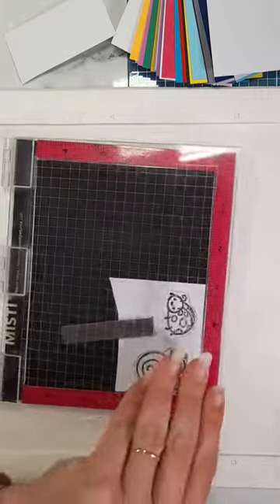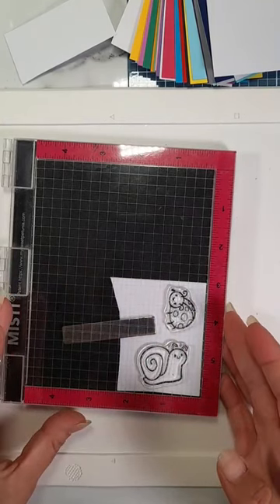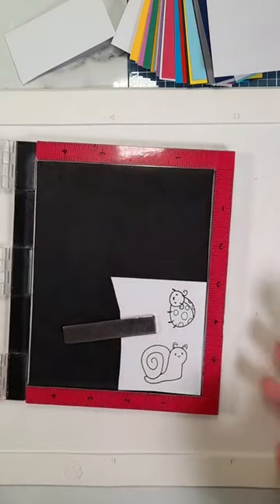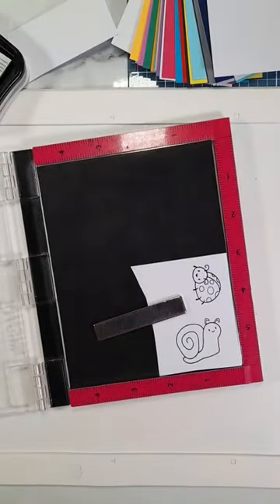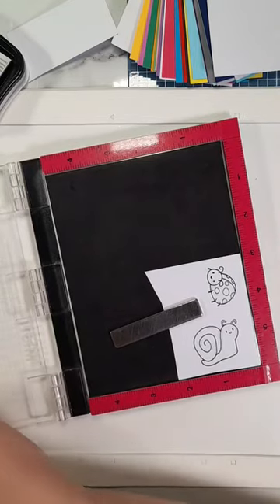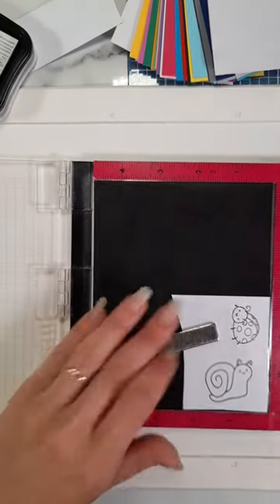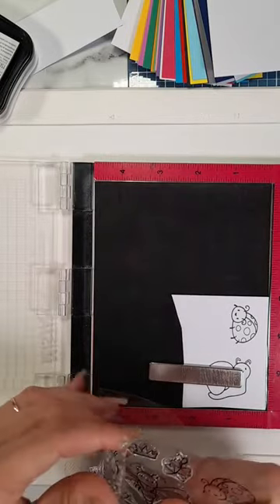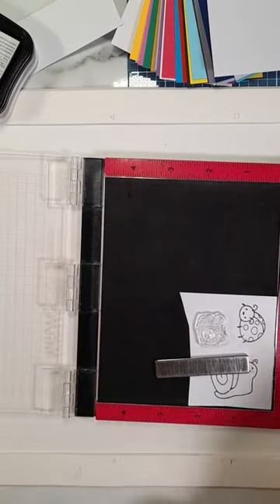If you're watching back on YouTube, I'm sorry - this is a live action replay from Facebook, so sometimes you may feel odd moments where I'm interacting with people on Facebook but you won't see those comments coming up on YouTube. But I hope you'll stick with it anyway. There we go, we've got a ladybird and a snail - should at least be able to get the bee on here too. Hi Kelly, happy Friday!